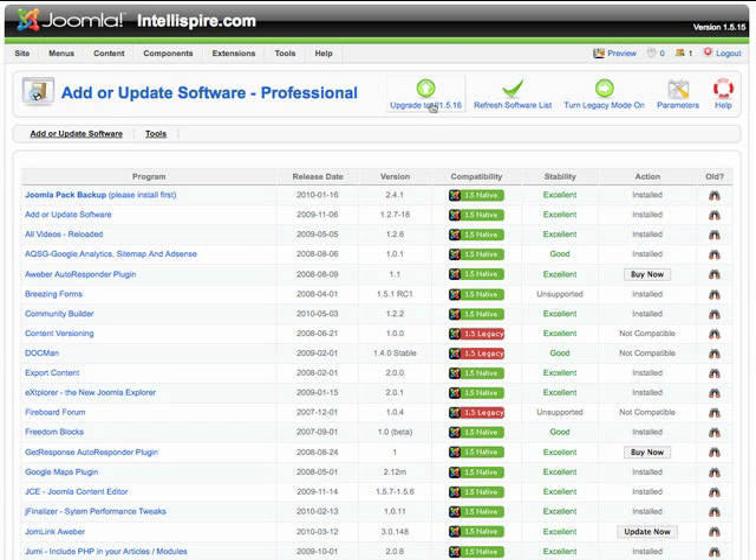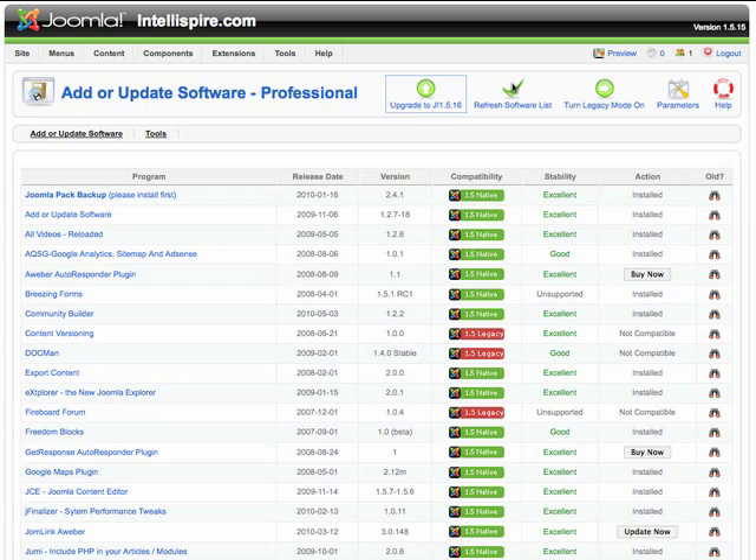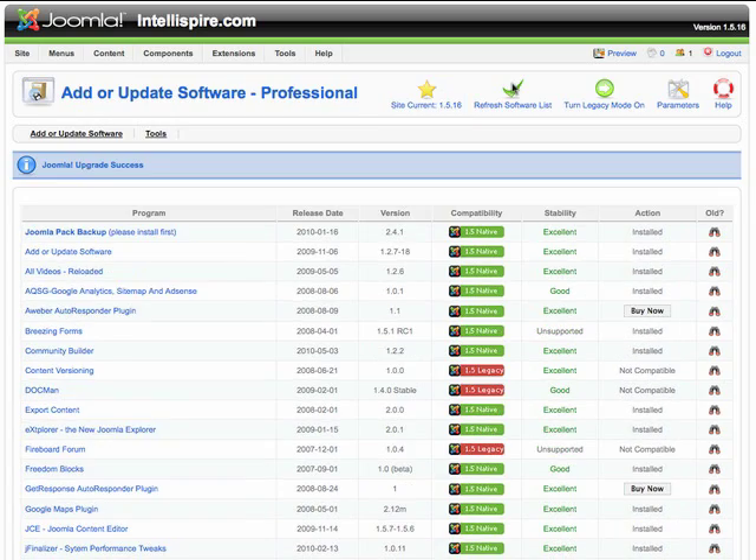If this icon is an up arrow, you need to upgrade. Just click the button. Then confirm your intent to upgrade. In just a few moments, you are done.